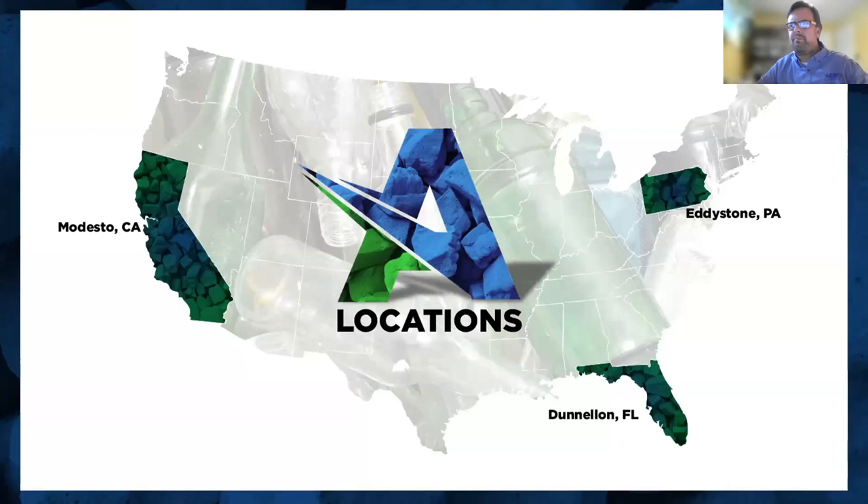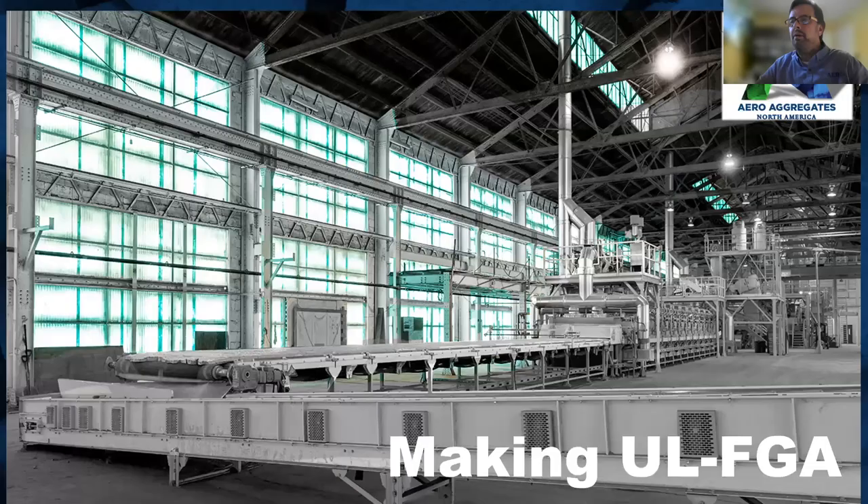Aero Aggregates is proud to announce that in April 2022 we opened our plant in Dunnellon, Florida — our second location. Our first plant is in Eddystone, Pennsylvania. We are opening Modesto, California in Q1 2023 — we'll be commissioning equipment just after the holidays and putting out product in Q1. I'm also proud to announce that we will be announcing our fourth location in Q1 2023, though I'm not at liberty to share details yet.